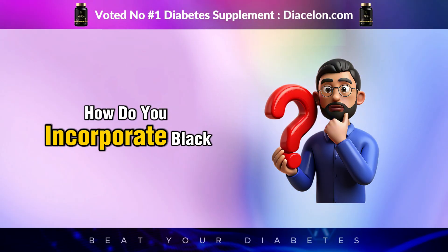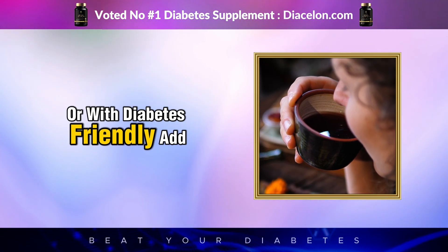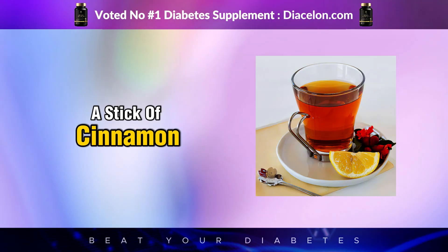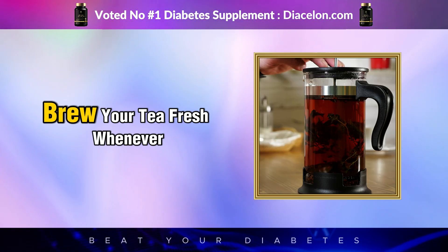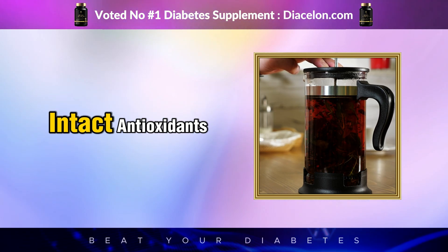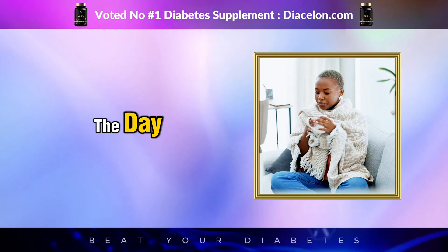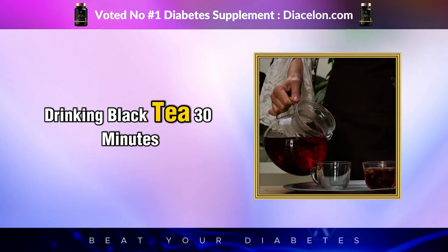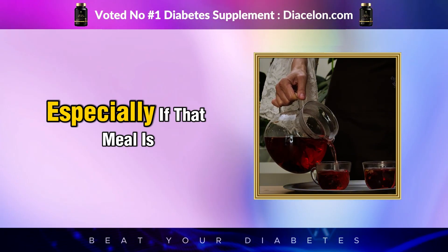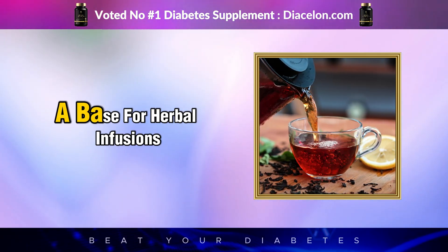How do you incorporate black tea into your daily routine for maximum benefit? Make sure you're drinking it plain or with diabetes-friendly add-ins — skip the sugar and syrups, and instead use a slice of lemon, a stick of cinnamon, or a splash of unsweetened almond milk. Brew your tea fresh whenever possible, ideally from loose-leaf sources, which tend to have more intact antioxidants compared to bagged supermarket brands. Aim for two to four cups per day, spaced throughout the day. Drinking black tea 30 minutes before or after a meal may help improve your post-meal blood sugar spike, especially if that meal is high in carbs. You can also enjoy it iced, cold-brewed, or even as a base for herbal infusions.